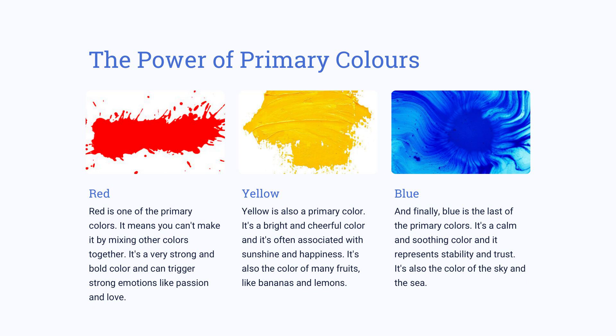From a deep red that sets a romantic atmosphere, to a bright yellow that adds a cheerful and sunny energy, discover the various possibilities that primary colors can bring. So why not explore the colorful world that chemistry has to offer and create something truly unique?